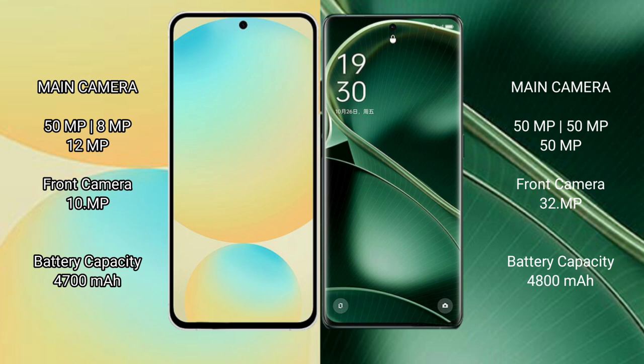The Samsung Galaxy S24 FE packs a 4,700mAh battery with 25W fast charging support. The Oppo Find X6 features a larger 4,800mAh battery with significantly faster 80W fast charging support.